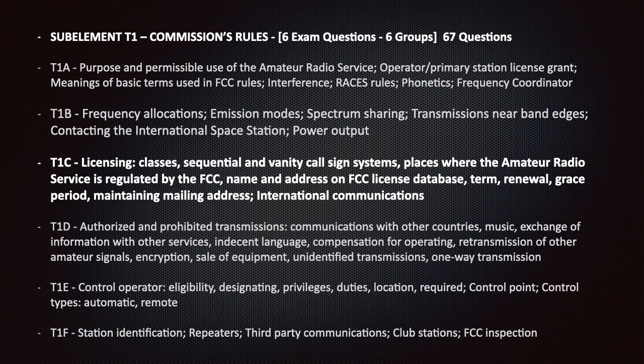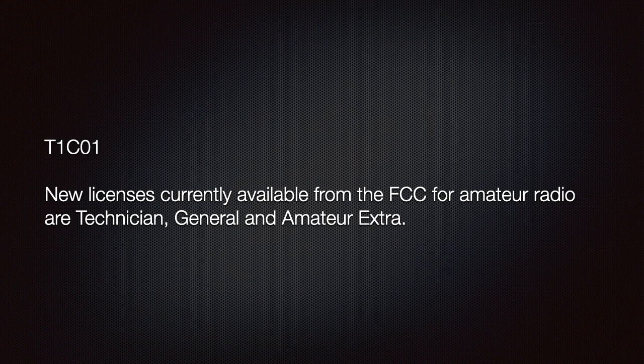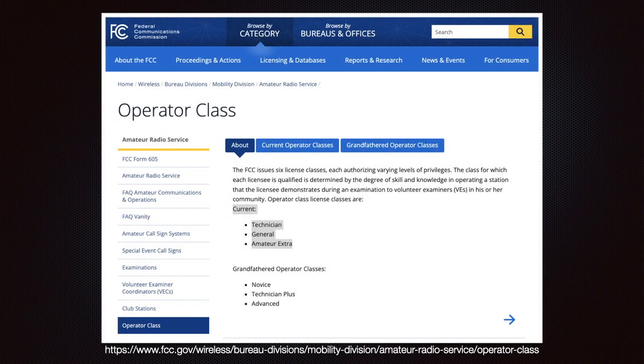We'll also cover name and addresses on the FCC license database, term renewal, grace period, maintaining mailing address, international communications. Know that new licenses currently available from the FCC for amateur radio are Technician, General, and Amateur Extra. We can see this on the FCC website in the Amateur Radio Service section under Operator Class.